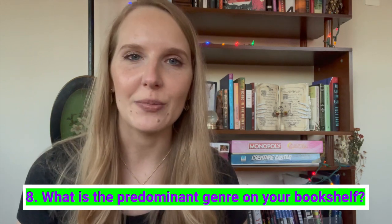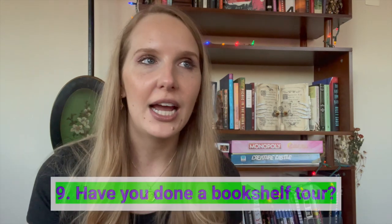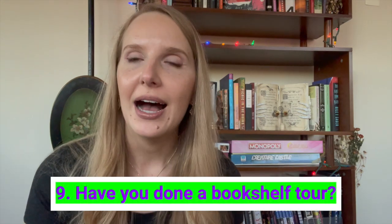What is the predominant genre on your bookshelf? It's always tricky because there's a lot of crossover between thriller, horror, suspense, and mystery, but anything in that category covers most of what I own.